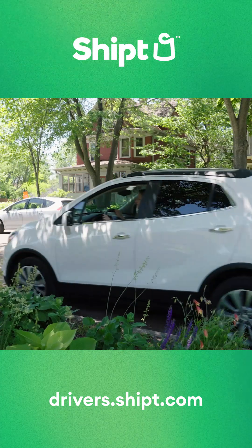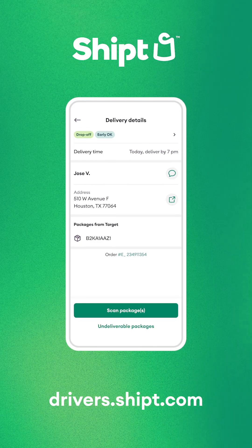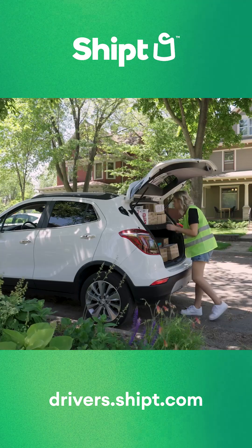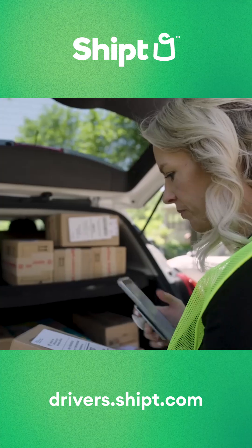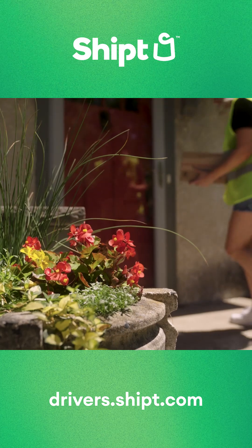Once you've pulled up to your first delivery stop, you can use the Delivery Details screen in the app to help you find the correct packages for that drop off. After you tap Drop Off Packages, scan the barcode on the printed label of each package. If a green check mark pops up, that means it's the right package for this stop.